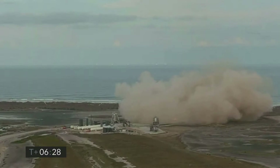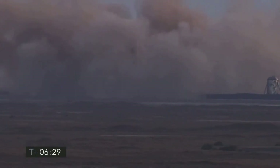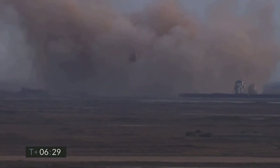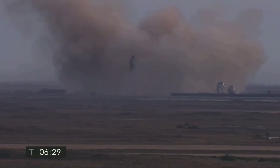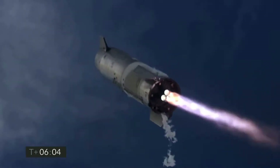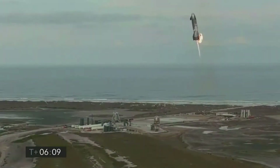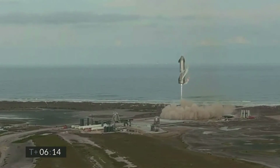Starship Serial No. 10 landed successfully after a high-altitude suborbital test flight. Unlike the last two flights, it did not blow up this time — at least on the touchdown. As Starship approached the landing pad, it successfully lit the three engines to perform that flip maneuver, then shut down two of the three engines for the soft touchdown. It completed its transition, reorienting itself and slowing down for landing, as planned.